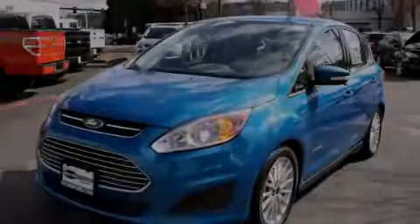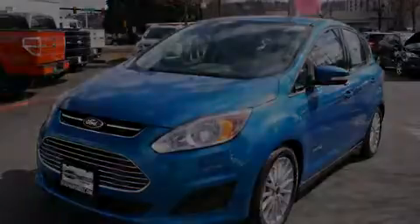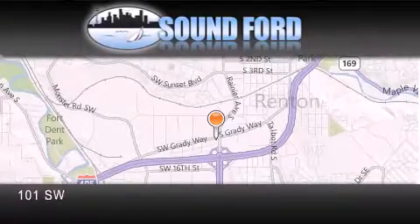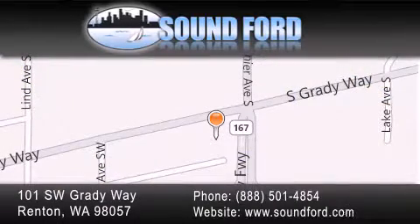Contact us today to arrange your test drive. Sound Ford is located at 101 Southwest Grady Way in Renton. Our goal is to exceed all of your expectations to ensure that you'll return for future visits.